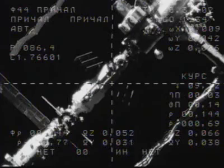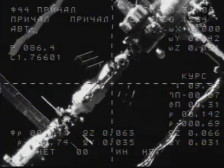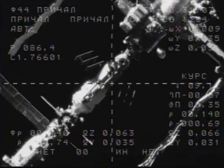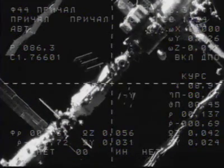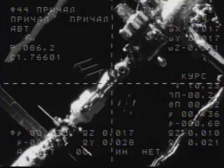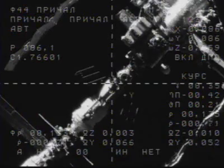Approach and docking, rendezvous and docking. The range is 142 meters and the radial rate is 0.69 meters per second. No issues. Copy.